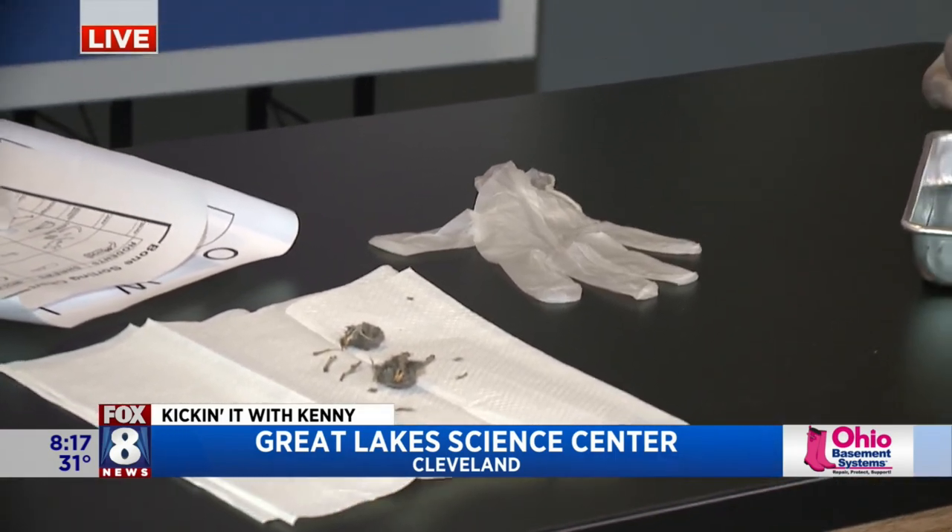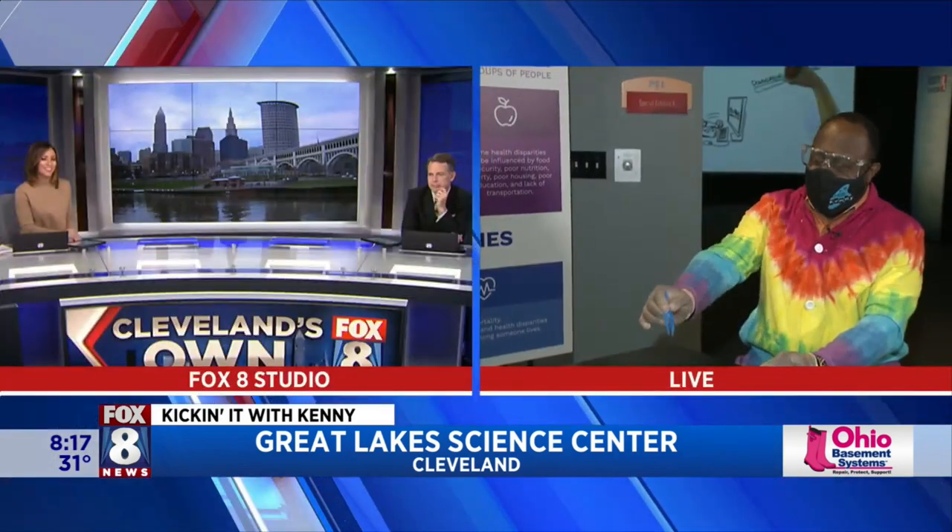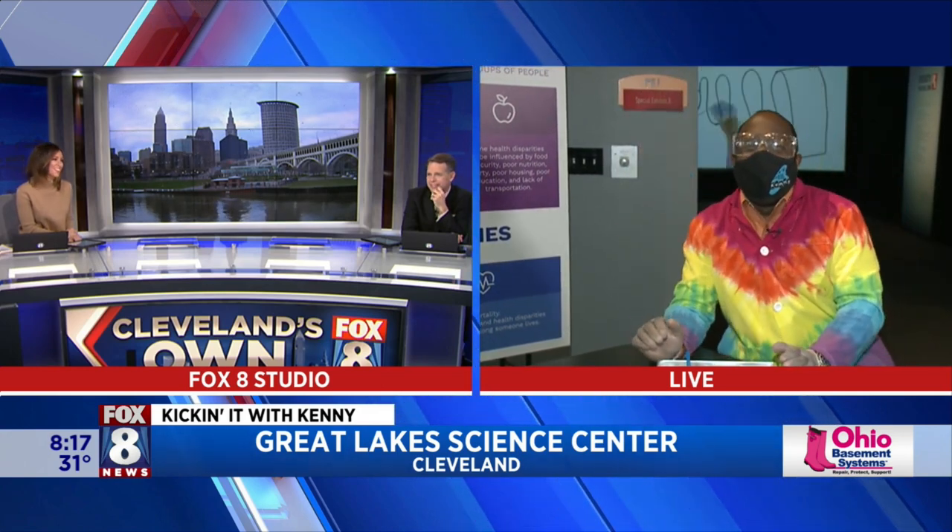Who wants breakfast? We're going to go back to you guys in the studio as I continue to dissect this pellet. Actually, you know what — two skulls and a couple of bones, drop the mic, I'm good. All right, we're going to go back to you guys in the studio.